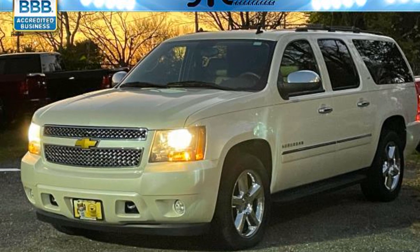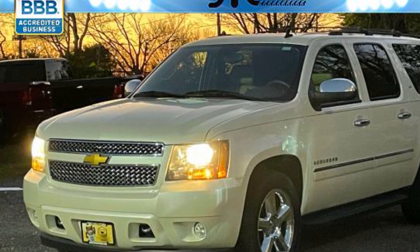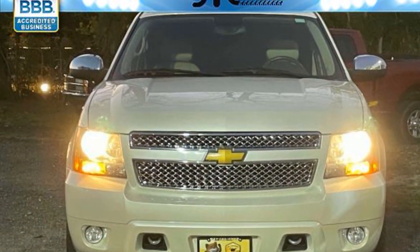2014 Chevrolet Suburban. This SUV offers space as well as power and performance. You won't be able to pass up on these extra features.